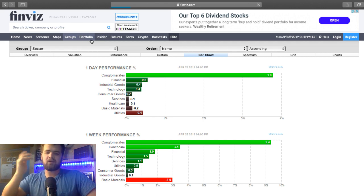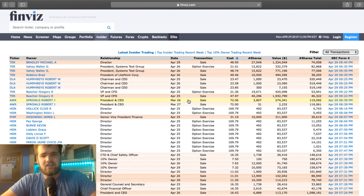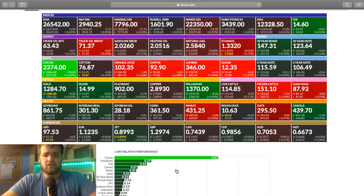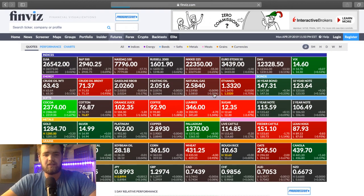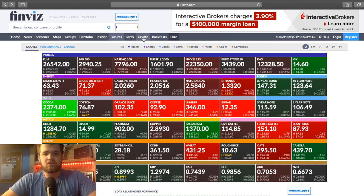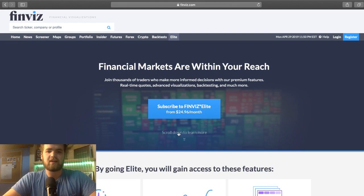Here we have portfolio — don't really mess with this, you actually have to be logged in. Insider — don't really use this either. It talks about insider trading, ownerships by different types of people and directors. Futures is pretty cool because it does break down some relative performance and there's a ton of different stuff you can click on to see what's going on. There's also Forex and crypto here — don't mess with it. There is backtest, but you do have to be subscribed. I had a free month before and it was pretty cool because you can backtest different types of stuff.